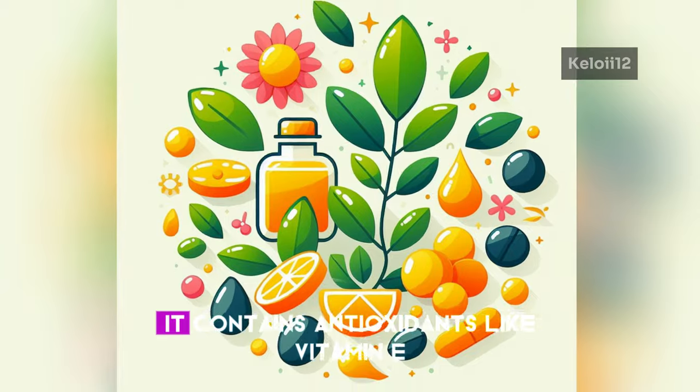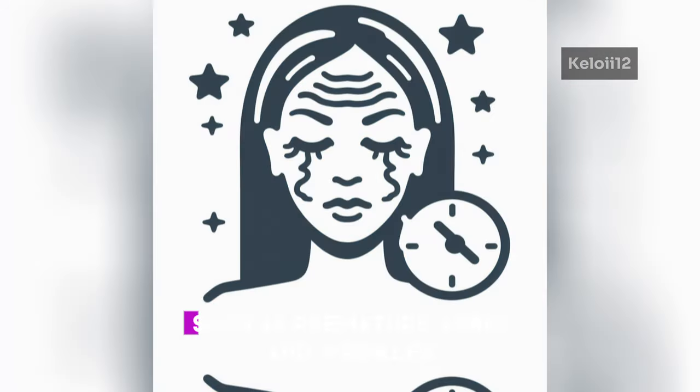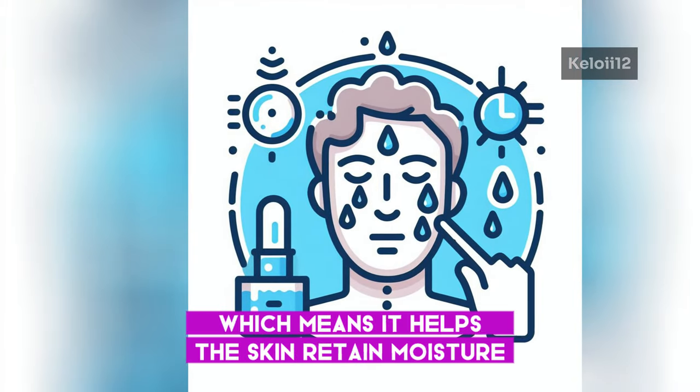It contains antioxidants like vitamin E, which can help protect the skin from free radicals and the sun's adverse effects, such as premature aging and wrinkles. It's an emollient, which means it helps the skin retain moisture, making it a great natural moisturizer.